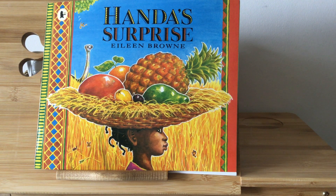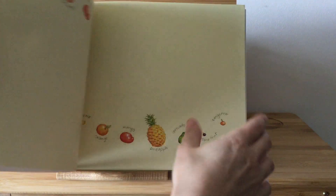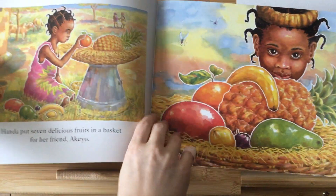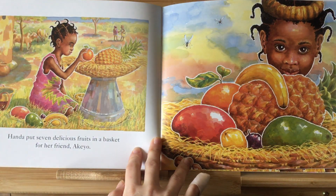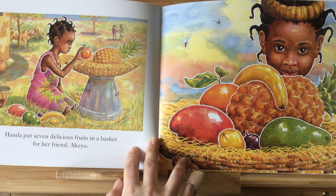Handa's Surprise by Aileen Brown. Look at all those tasty fruits. Do you think you can name any of those fruits?